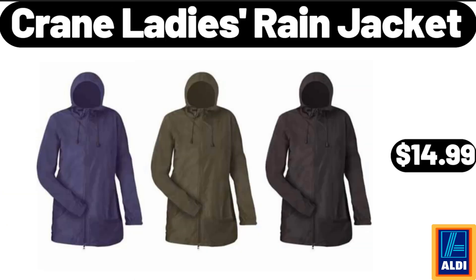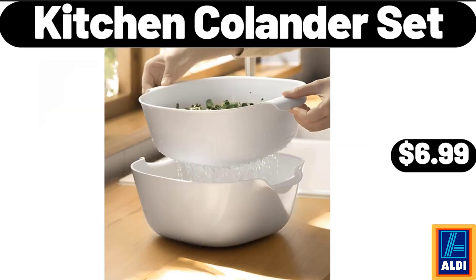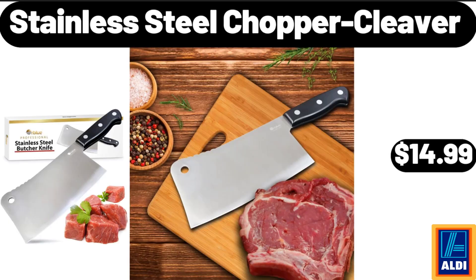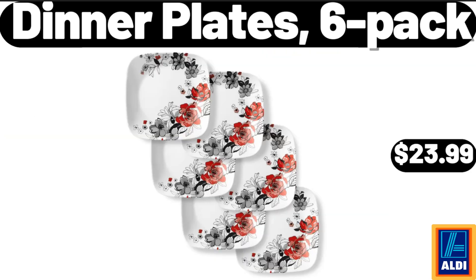Crane Ladies Rain Jacket, $14.99. Kitchen Colander Set, $6.99. Caramel Ice Cream Topping, 16 Ounces, $1.09. Stainless Steel Chopper Cleaver, $14.99. Please don't forget to subscribe to my channel, thank you very much for everything. Dinner Plates, 6 Pack, $23.99.